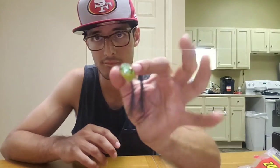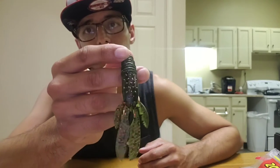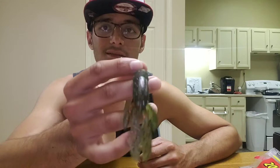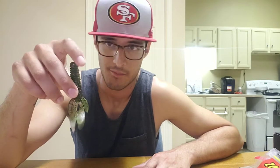Another one I like throwing is a frog — I'll throw this on an overcast day or even if it's hot and the water is at a standstill. I also like to throw Texas-rig creatures in ponds, lakes, or reservoirs right off the banks. If the water is a little murky, I'll go with something darker like black or blue; if it's clear, I'll go with a more natural color like pumpkin or watermelon.